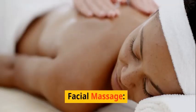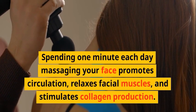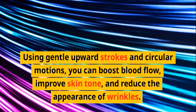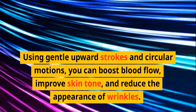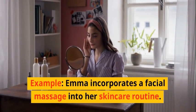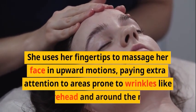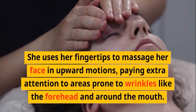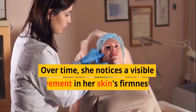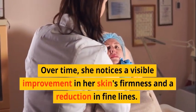Facial massage: Spending one minute each day massaging your face promotes circulation, relaxes facial muscles, and stimulates collagen production. Using gentle upward strokes and circular motions, you can boost blood flow, improve skin tone, and reduce the appearance of wrinkles. Emma incorporates a facial massage into her skincare routine, using her fingertips in upward motions and paying extra attention to areas prone to wrinkles like the forehead and around the mouth. Over time, she notices visible improvement in her skin's firmness and a reduction in fine lines.